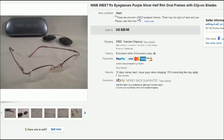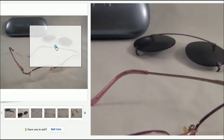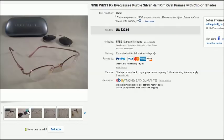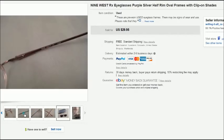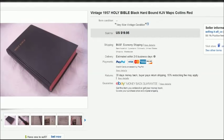This is a pair of Nine West prescription eyeglasses with clip-on shades. I paid $2 for them at a thrift store. The shades were in really nice condition — not scratched at all. They sold for $30 plus shipping, and I had a Nine West case to go with them.